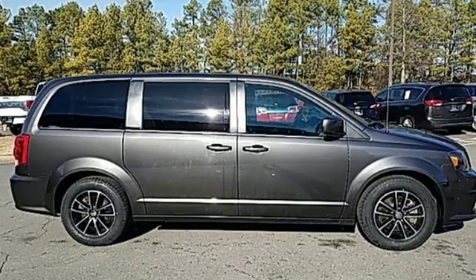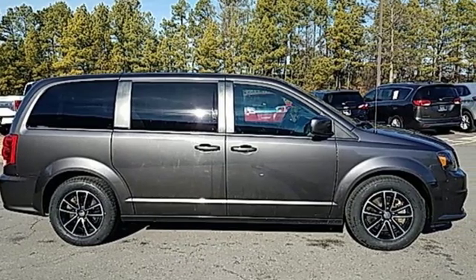Power, performance, passion — Dodge. Hurry in today and see it for yourself.